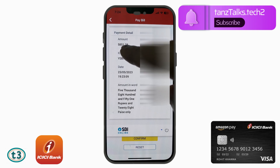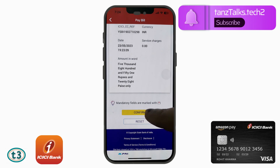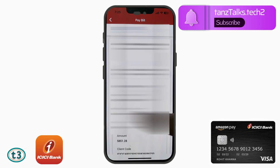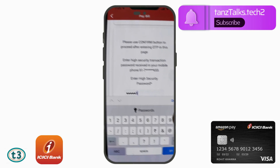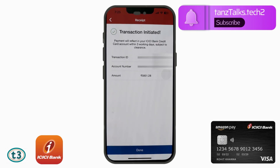I am making the payment for ₹5,851. I will scroll down to see the payment details, then tap 'Confirm'. Everything looks fine. I have received the OTP as well. Once you receive the OTP, just enter it and confirm the payment. After that, your payment will be confirmed and you will be returned to the ICICI Bank credit card app.